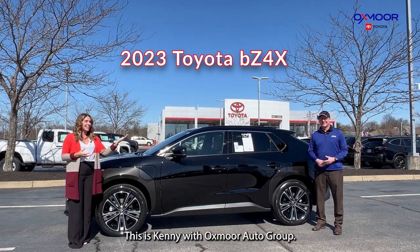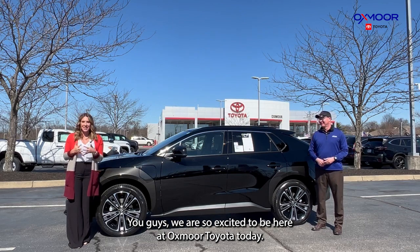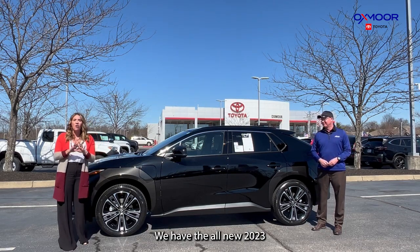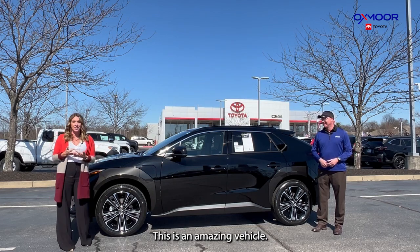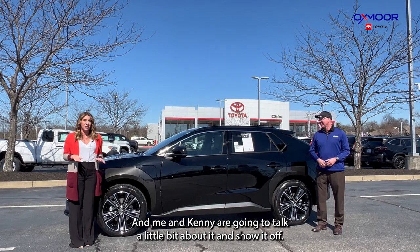I'm Gabrielle. This is Kenny with Oxmoor Auto Group. You guys, we are so excited to be here at Oxmoor Toyota today. We have the all-new 2023 Toyota BZ4X. This is all electric — an amazing vehicle — and me and Kenny are going to talk a little bit about it and show it off.